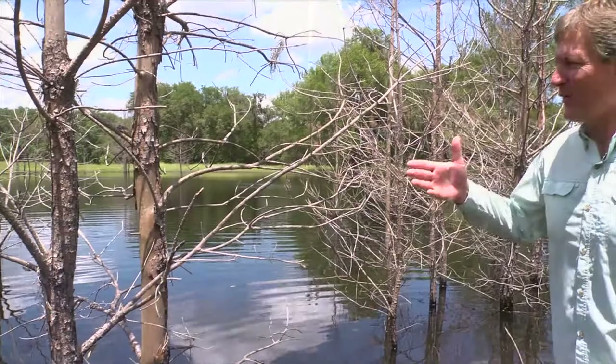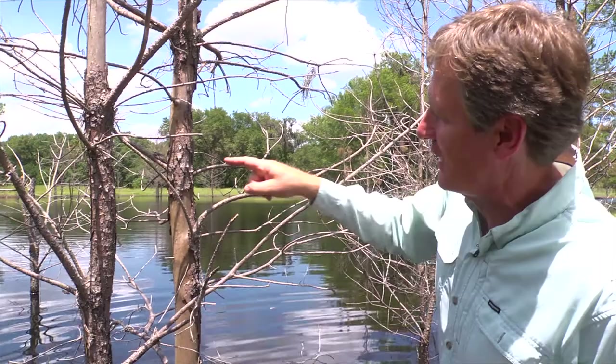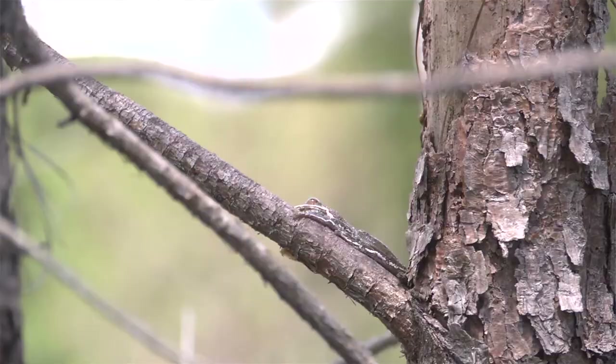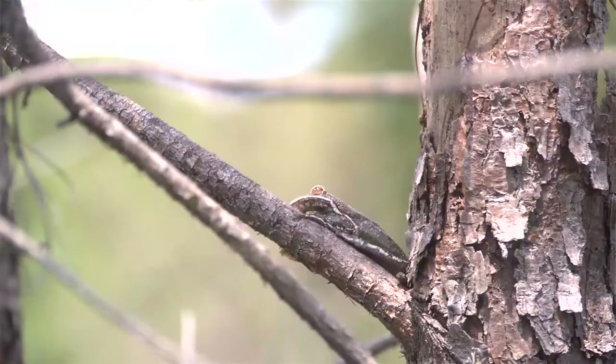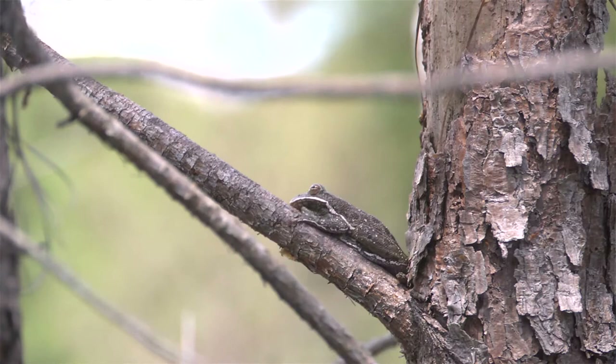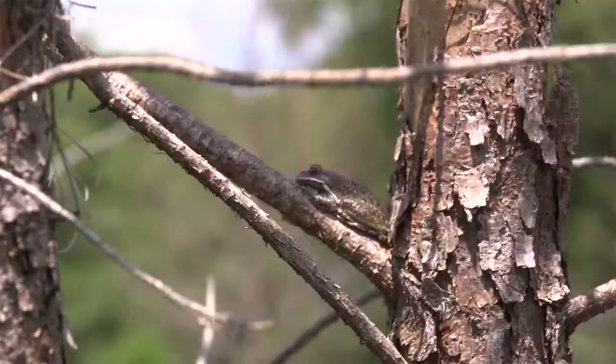We've been walking around looking for dragonflies and I just noticed something so cryptic, I can't believe it. That's what I love about exploring like this, because occasionally you see things like this. If you look right here, there is a barking tree frog that looks so much like bark, he's practically invisible. He's just sitting - it's a pretty warm day and he's blending in beautifully with this pine trunk.